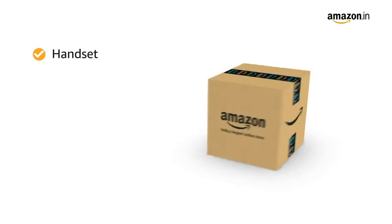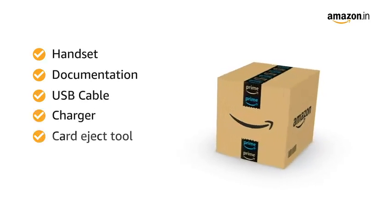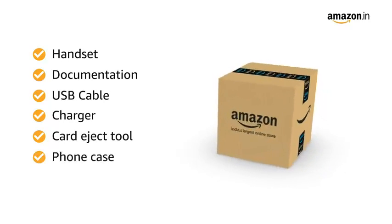The box includes handset, documentation, USB cable, charger, card eject tool, phone case, and protective film.